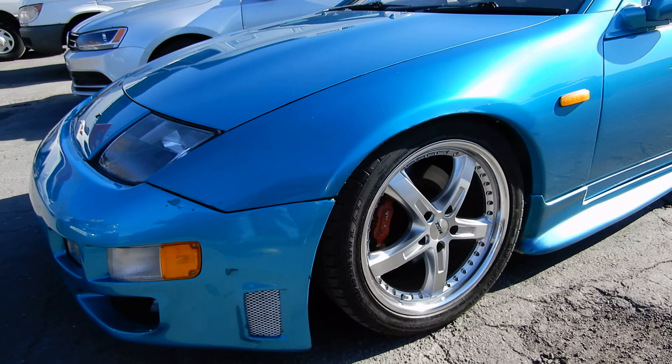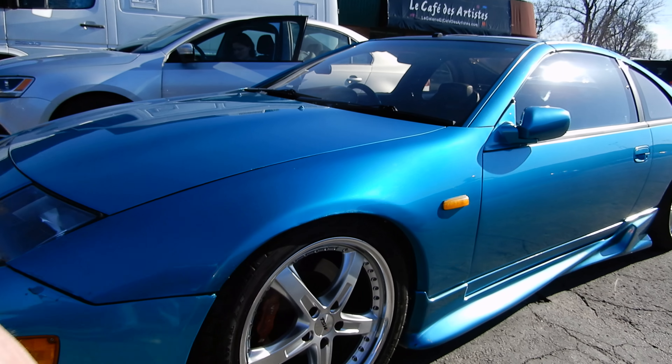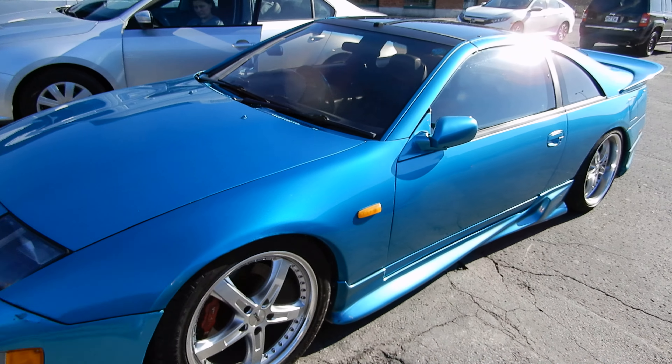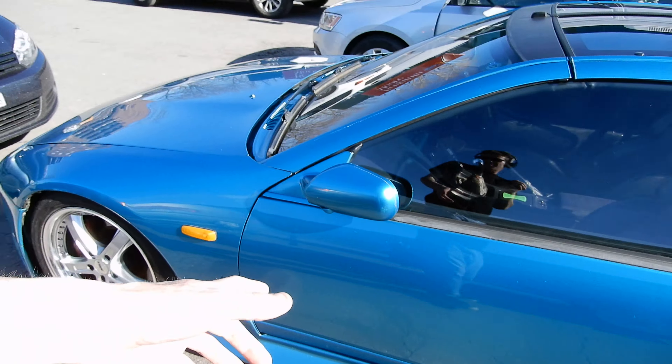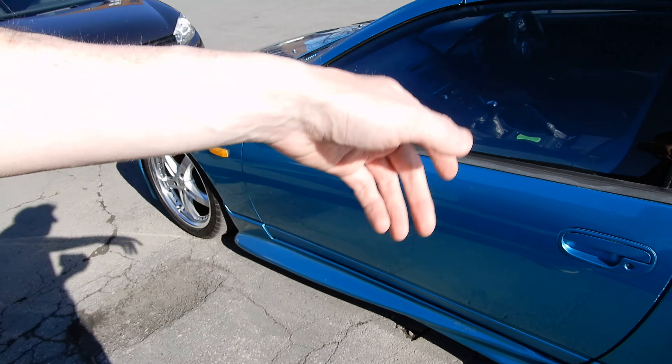It's got ground effects. It's got the JDM — I guess euro look — with the flasher on the fender. That's mandatory in many countries except for North America. Look, the guy loves his car so much he even turned the mirror inside so that nobody screws it up.